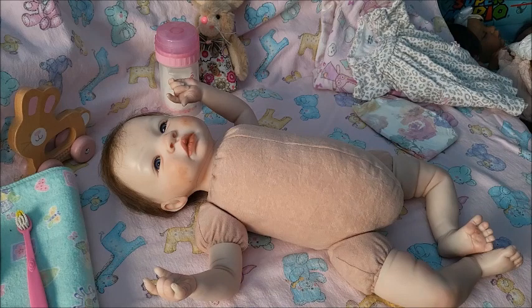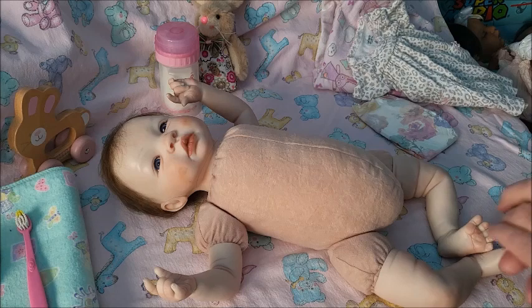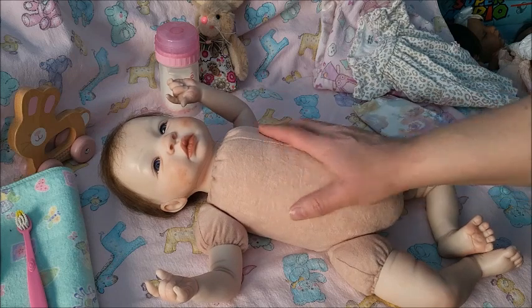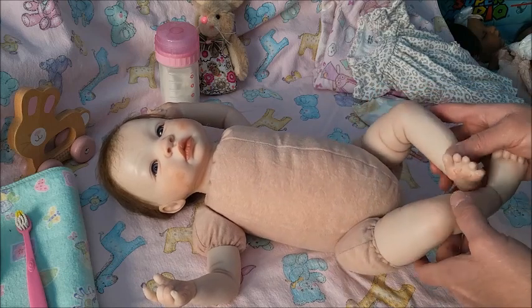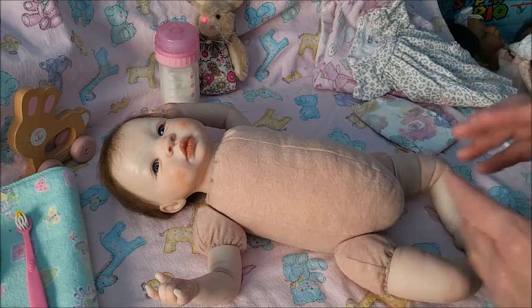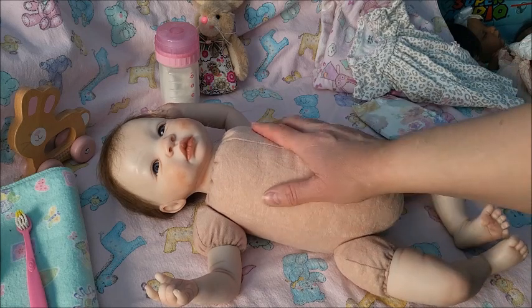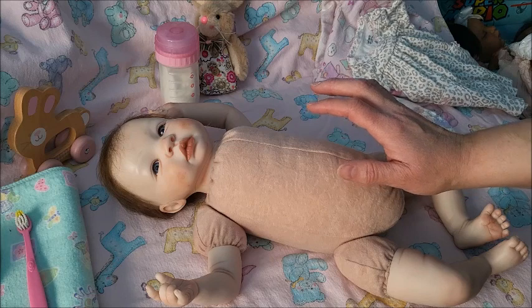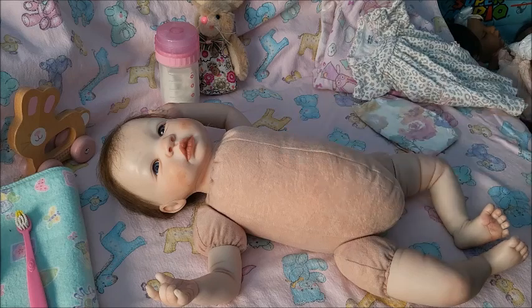I named her Lily Kate. Lily is from Snow White: A Tale of Terror — it has Sigourney Weaver in it, and Lily was the name of the Snow White character in that movie. I always loved that name. Kate is named after Kate from Lost. She is one of the Cheyenne Kids dolls by Elena Peterson — I hope I'm saying that properly.